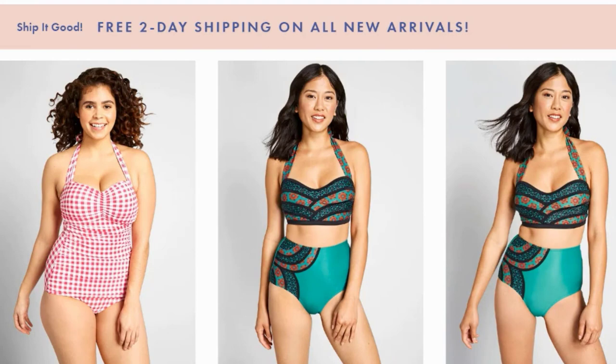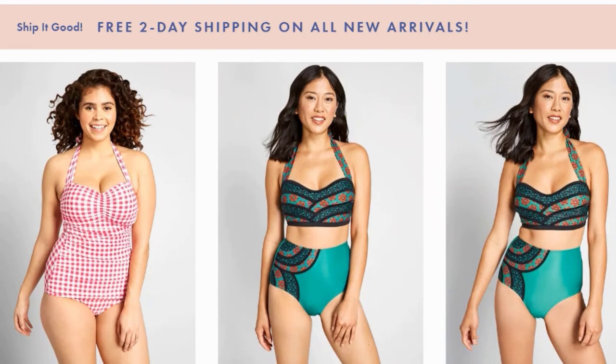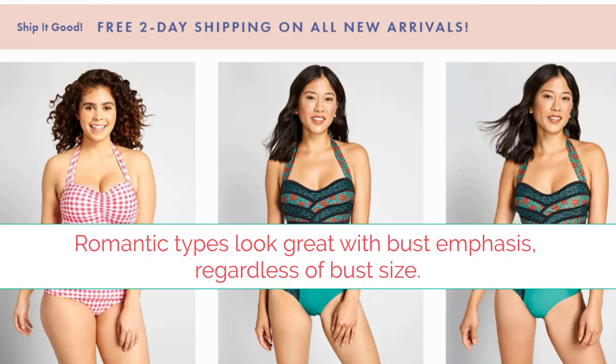If you're wondering why I think both of these suits are good for women who have some romantic quality, it's because of the bust emphasis. When suits draw attention to the bust line, that's going to look best on a woman who has a romantic beauty, regardless of whether she has a big or a small bust. If she's got a romantic quality and her bust is enormous, the suit will look great. Same if her bust is tiny. And if she doesn't have that romantic quality, a suit that emphasizes the bust is not going to look appropriate.